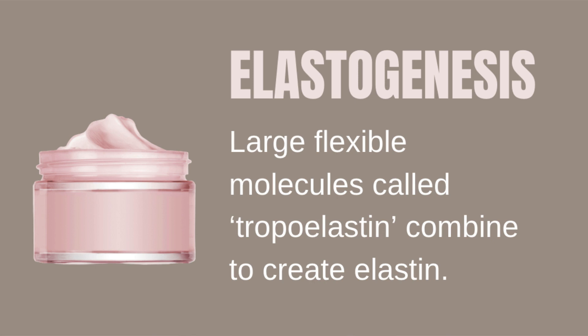Elastin production begins when you are in your mom's womb. The production of these elastic fibers is a complex process known as elastogenesis, where large flexible molecules called tropoelastin start combining to create elastin. Unlike collagen that is continuously produced until the aging process starts in your mid-20s, elastin production stops way earlier — just after puberty.